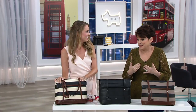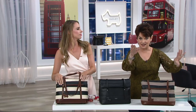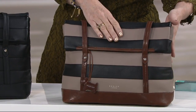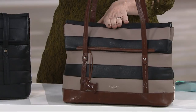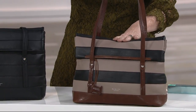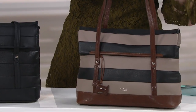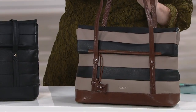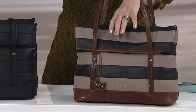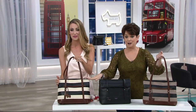Here are the specs: twelve and a half inches wide, ten inches tall, four and a half inches deep, with a ten-inch strap drop — great even over an overcoat, though it will puddle just a little. It weighs only one pound seven ounces. The black with oyster has three dozen remaining. The black with mink is the most popular color with only about a hundred left, and just a couple dozen in some styles.